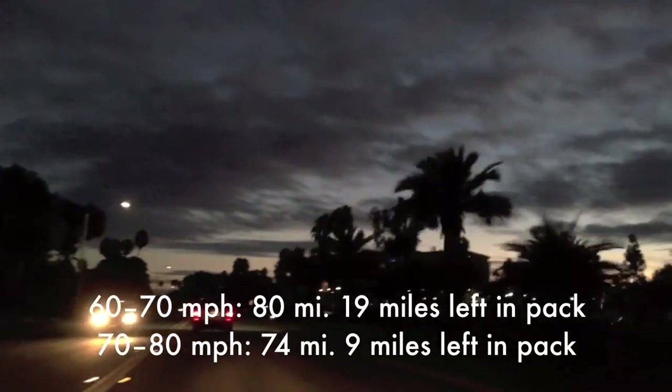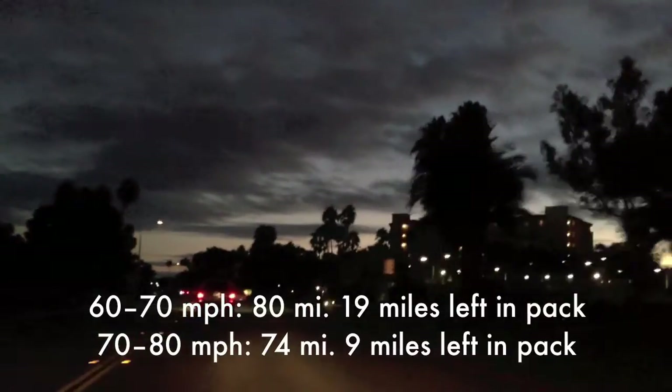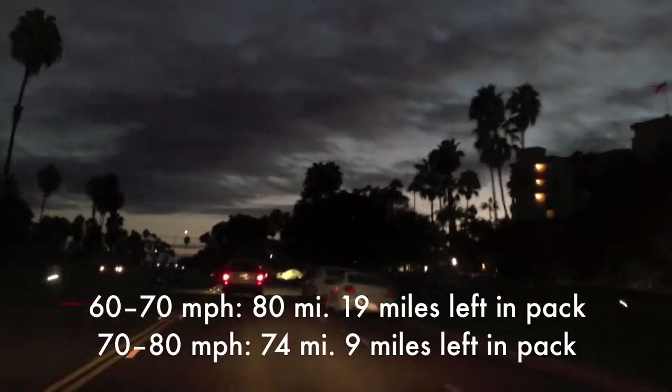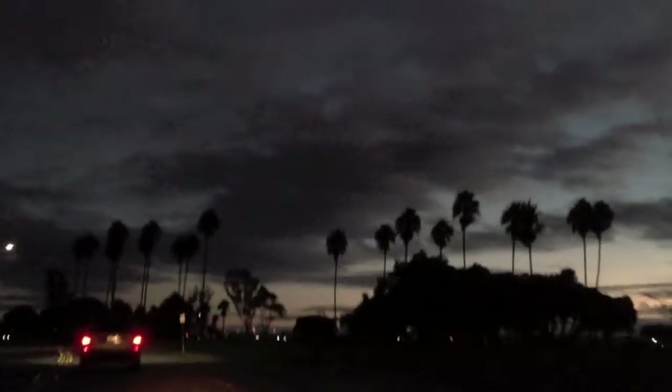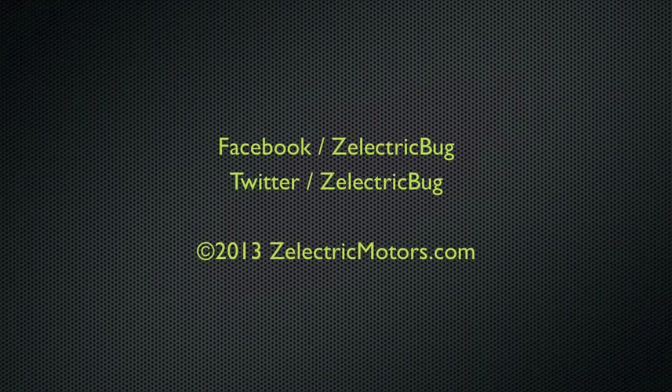If we spent more time driving it slower — city driving — we could go over 100 miles. Really, your range in any car, electric or gas, comes down to how heavy your foot is. Anyway, it's all fun in this car. If you have any questions about our car or electric cars in general, just ask in the comments down below or on our Facebook page. Until next time, happy motoring.